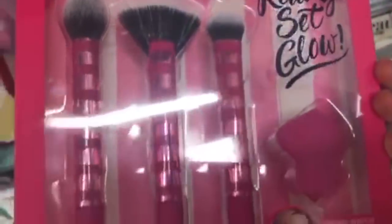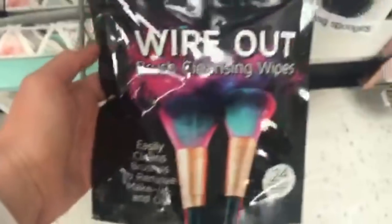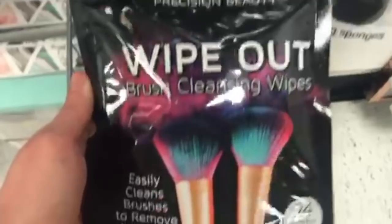Then there's the Real Techniques Ready, Set, Glow — it's a brush set with three brushes and a sponge for $9.99. Next we have the Precision Beauty Wipe Out Brush Cleansing Wipes for only $3.99 — these are awesome for when you're traveling because you can clean your brushes without going to the bathroom.